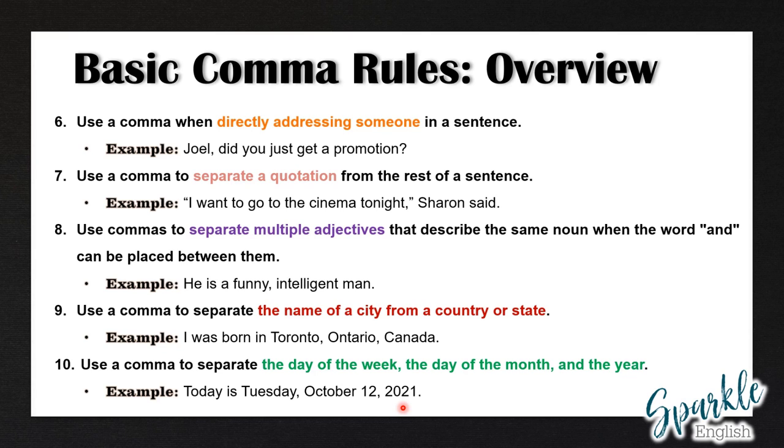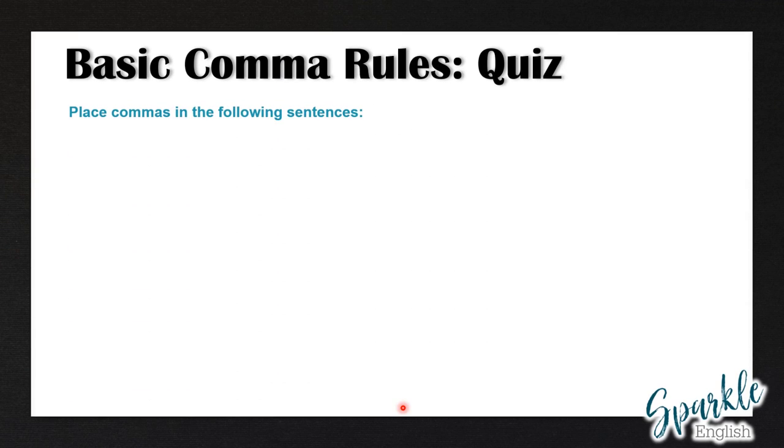So this is a very fast overview of the 10 basic comma rules. To have a more detailed lesson, go to the link in the description below to see my video on these exact 10 basic comma rules. We're going to have two different quizzes with 10 questions in each quiz. In the first quiz, you have to place commas in the following sentences. All 10 of these sentences are missing commas. I'm first going to read the 10 sentences, and then after, we will correct them together.